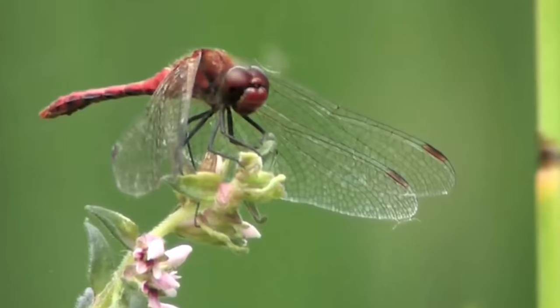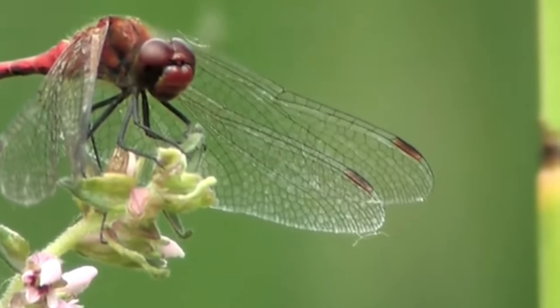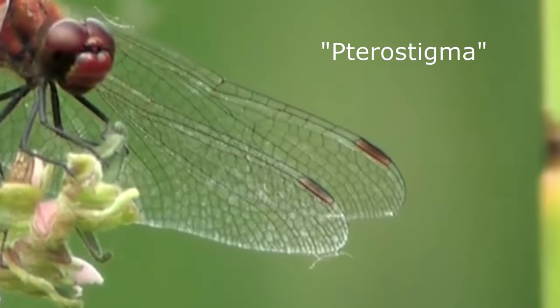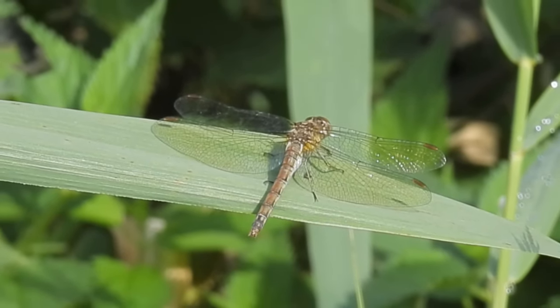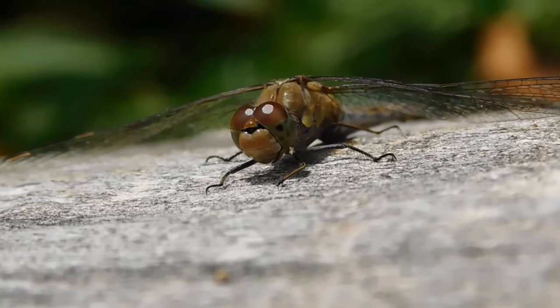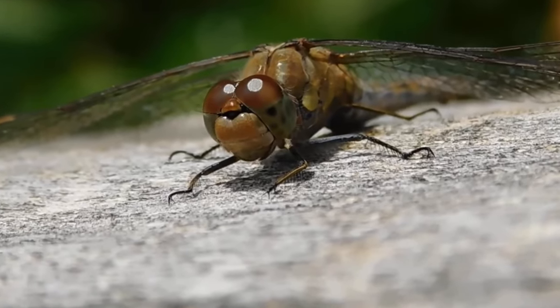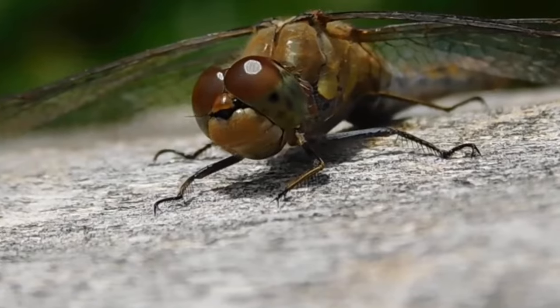Most species have a dark spot towards the tip of each wing, which is known as a pterostigma. This weighs slightly more than the surrounding skin, and helps the dragonfly to remain balanced when flying and gliding. They also have brilliant 360-degree vision, and with 80% of their brains being dedicated to sight, they are able to spot their prey or potential predators from any direction.